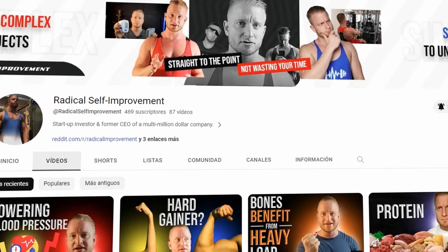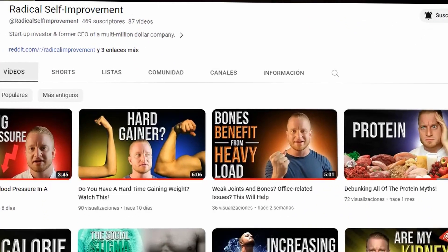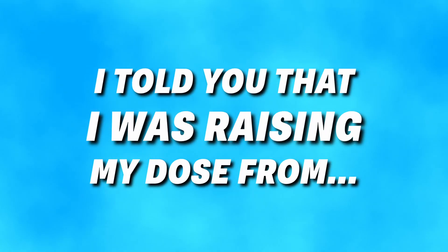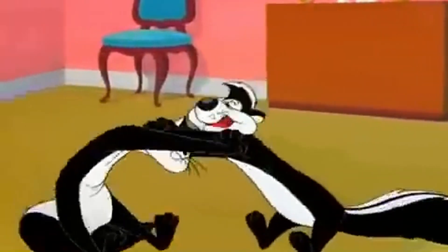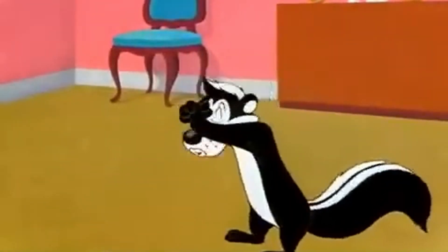For those of you that have been following the cycle series, during the last video — the 29-week update — I told you I was raising my dose from 250 milligrams to 400 milligrams. Up to that point I never really had any kind of side effects other than increased libido and a few acne spots on my back. However, when switching to 400 milligrams, this all changed.